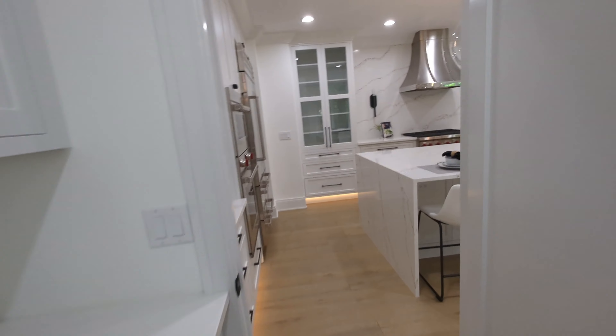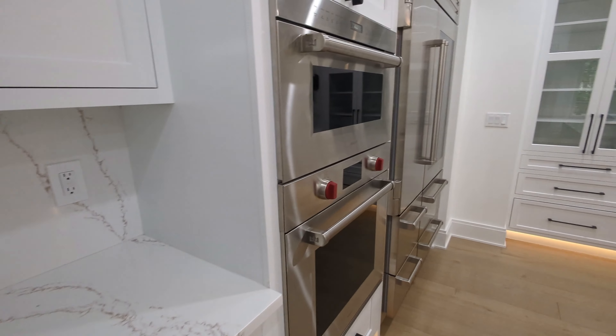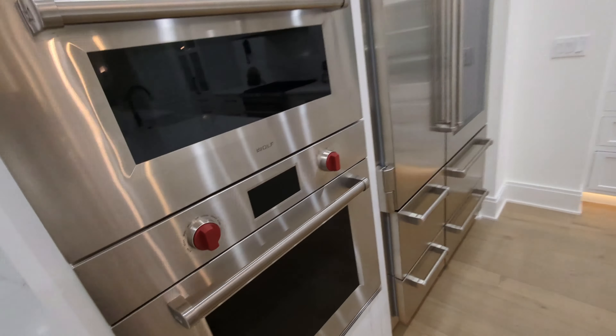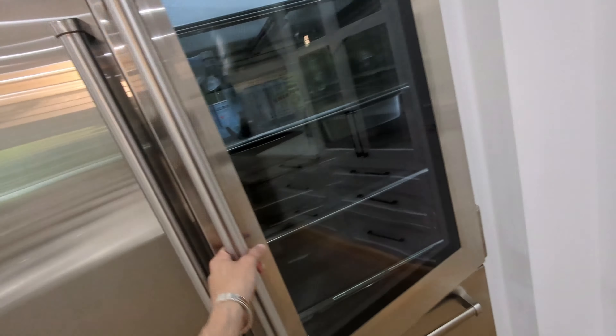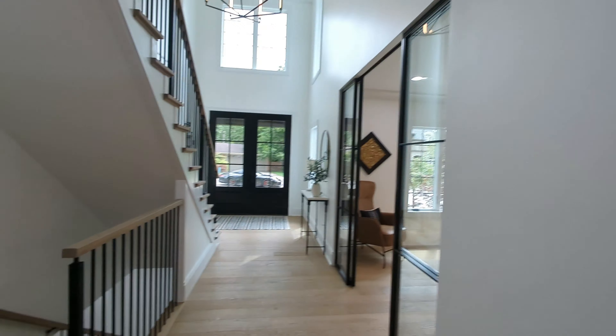You can keep all the mess out of sight and close it off, or turn it into a bar — whatever you want. I love the Wolf appliances — it is in my name, of course. You've got Sub-Zero as well — anytime I think of Sub-Zero, I think Mortal Kombat.